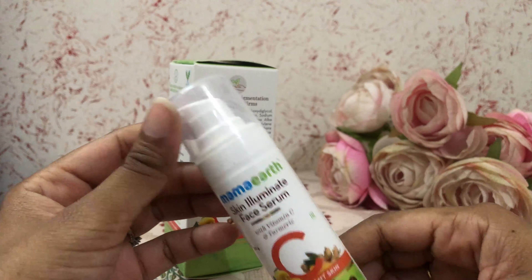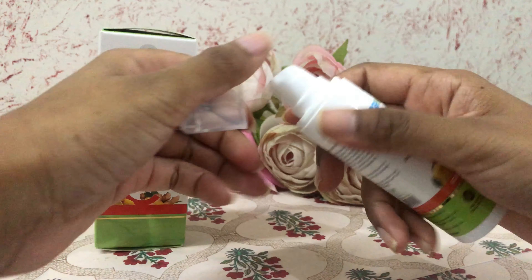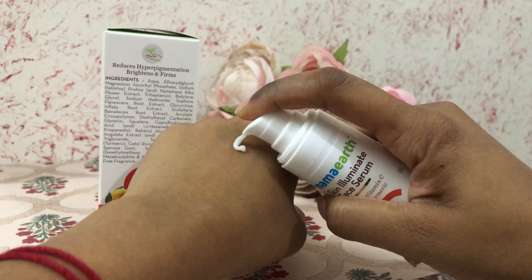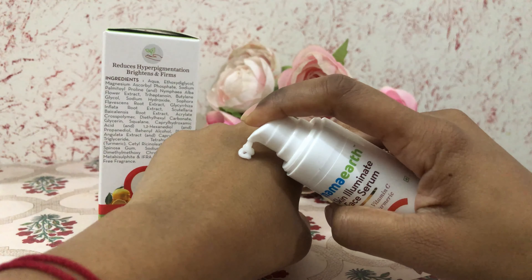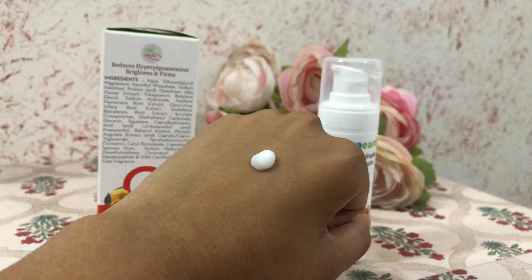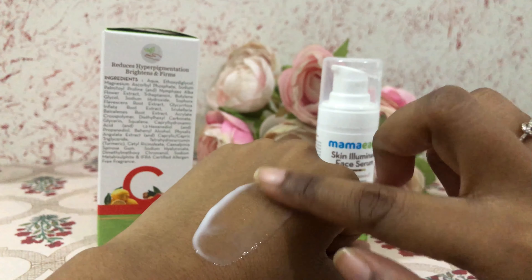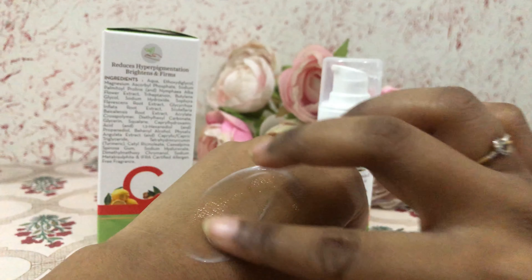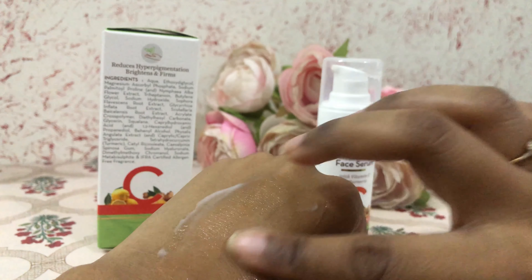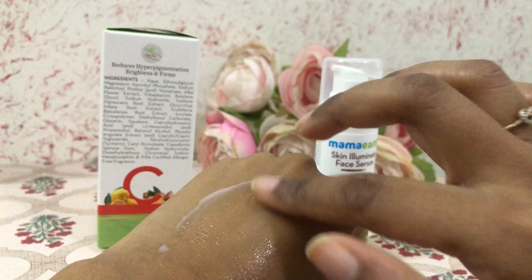Now let me show you how it looks when applied on skin. Pump a small amount on your fingertip and apply dots all over your face and neck. It has a milky white thick texture and the smell is like raw turmeric — a bit strong, but it fades away in a few minutes. Gently massage in an upward circular motion until it gets absorbed completely.